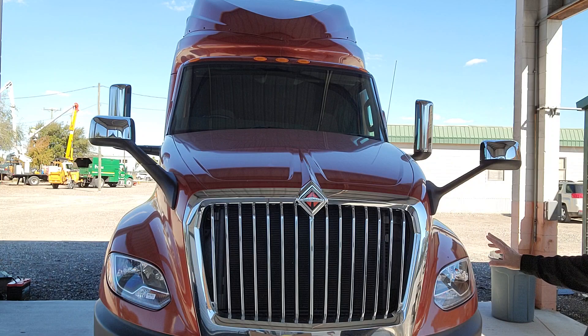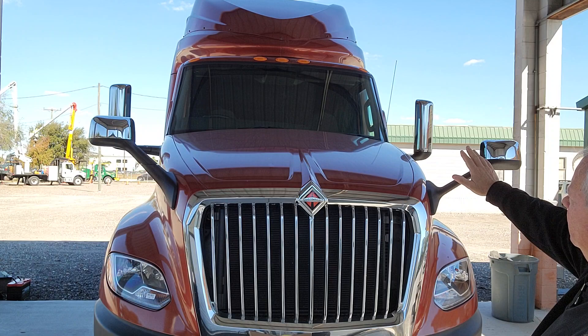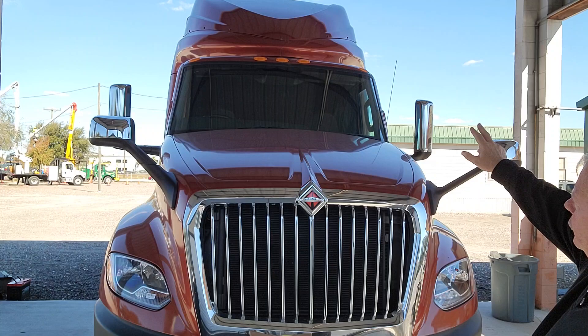I want to share with you this new model. This is the LT, a long haul truck. It has a very beautiful aerodynamic hood and mirrors. The windshield, you'll notice, is curved — again, to deflect the air and help the mileage on this truck.